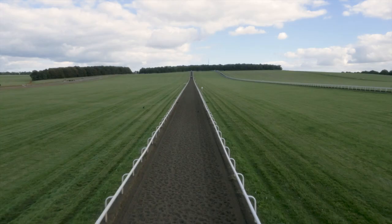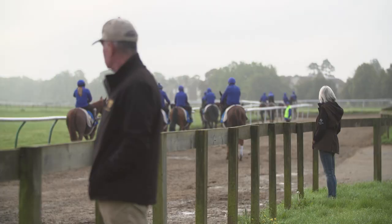This is Warren Hill, which is probably the most important cantering ground in Newmarket. We know it was cleared in 1666 for coursing and falconry, and then Charles II came along and used it for racing.